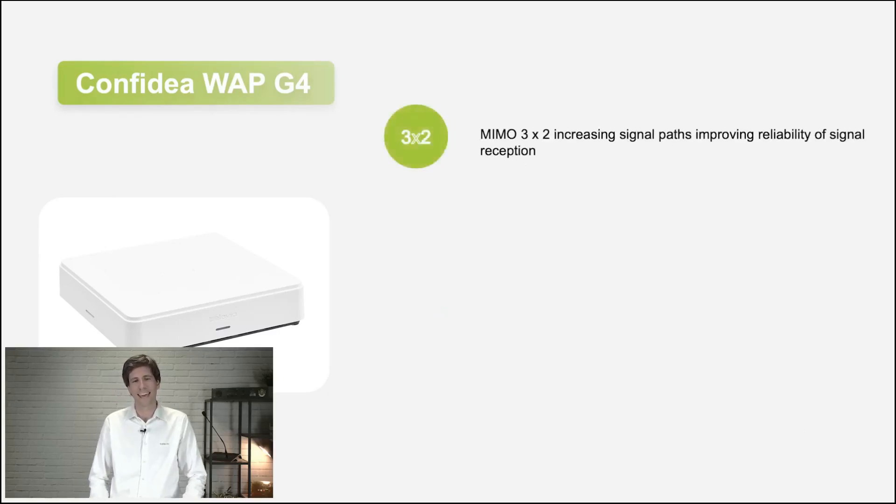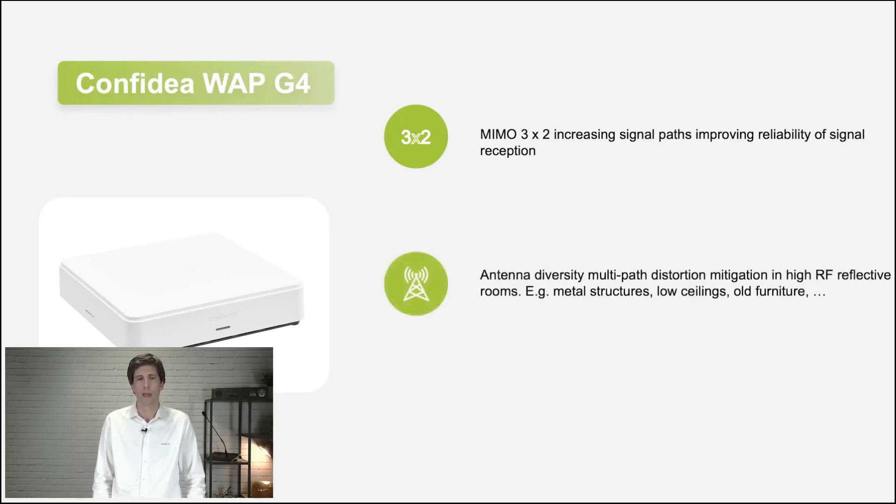In terms of antennas, the access point has five antennas — three for sending signal and two for scanning. The delegate units also have two antennas inside. Contrary to other systems, this gives us better signal paths, improving reliability of the signal. It also means we can mitigate multipath distortion. If you have difficult rooms with a lot of RF reflection — like metal structures, a low ceiling — antenna diversity will allow better signal reception. We have examples from our previous generation access point where we had problems, and when we retried with our G4 system, it worked perfectly.